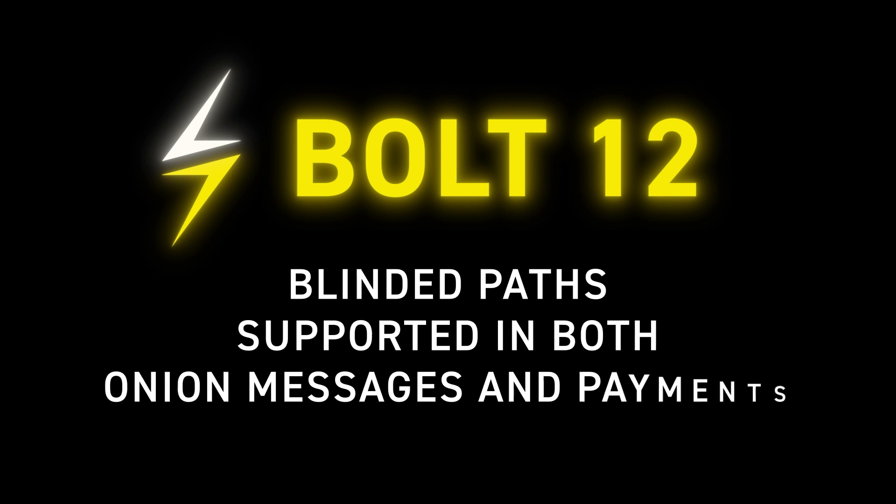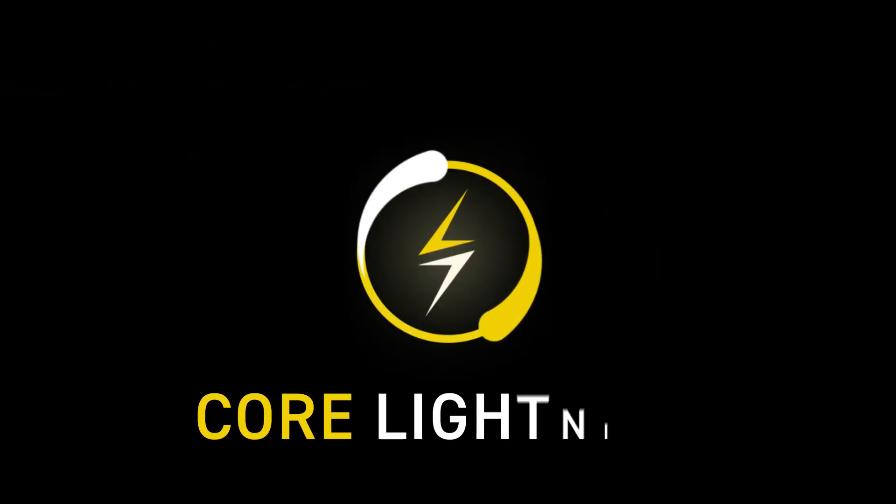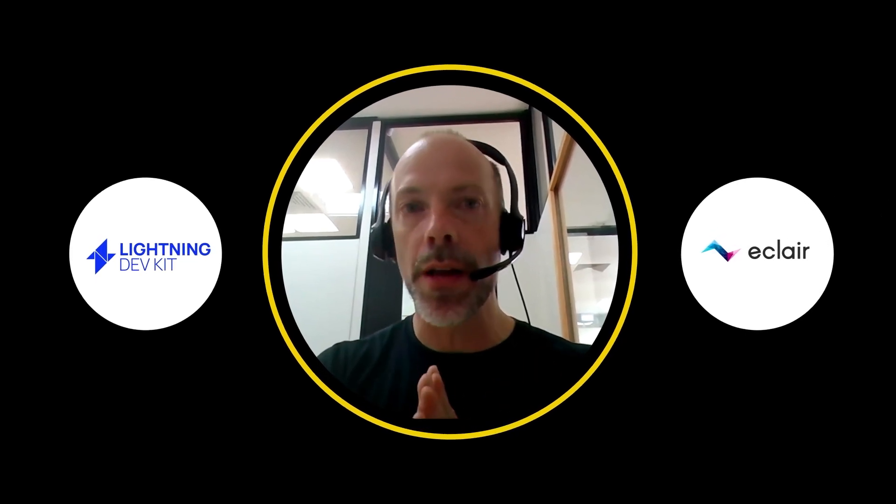This is the kind of thing you discover with practice, and something Bolt 12 helps with. We implemented it quite a while ago as a draft, and more recently it's been picked up by other teams — the Lightning Development Kit team and Eclair have both jumped on wanting to implement Bolt 12.